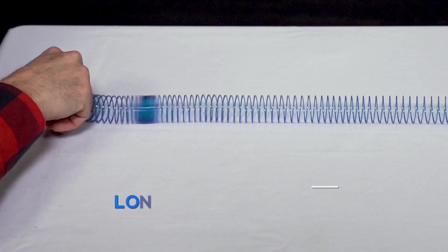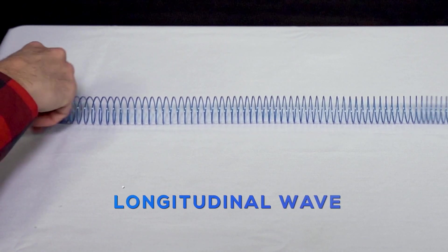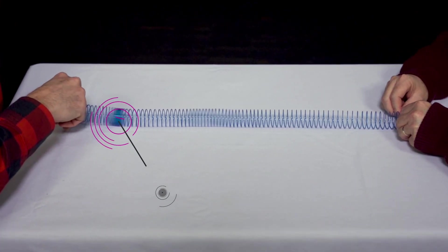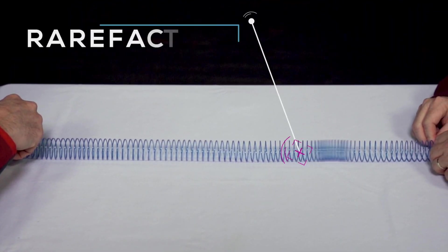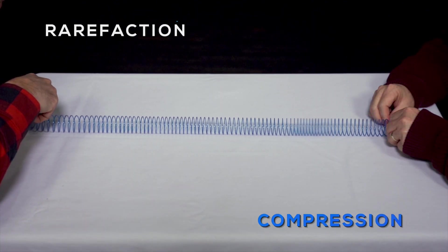Check out this example using a stretched slinky. As the wave moves through the slinky from left to right, the disturbance will also move from left to right, parallel to the wave. The parts of the wave where it compresses are called compressions — a point where the waves are most compact. The parts where it stretches, or is least compact, are called rarefactions or expansions. Can you see the alternating pattern of compressions and rarefactions?